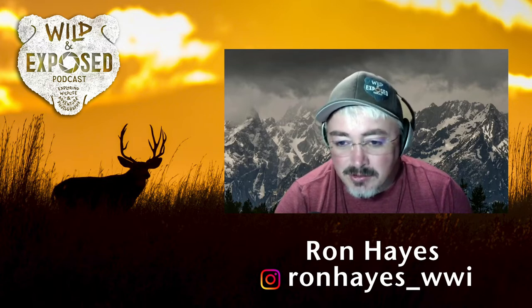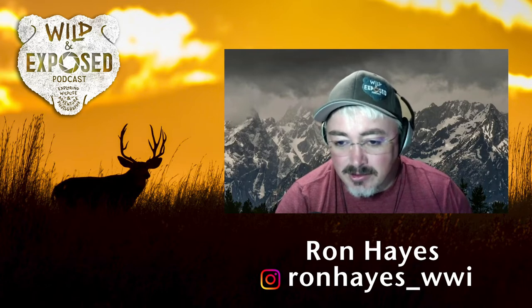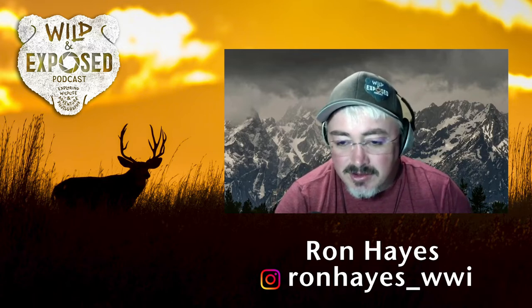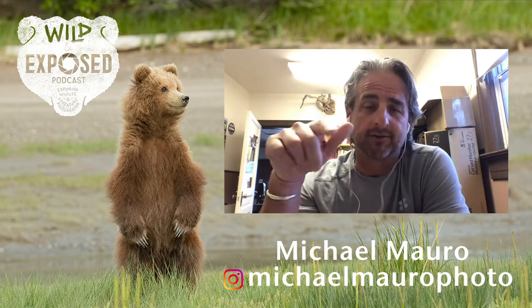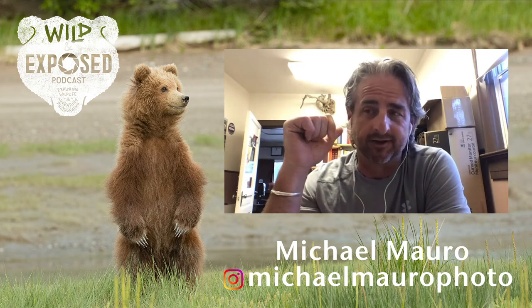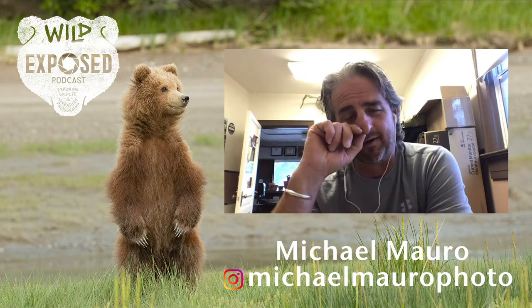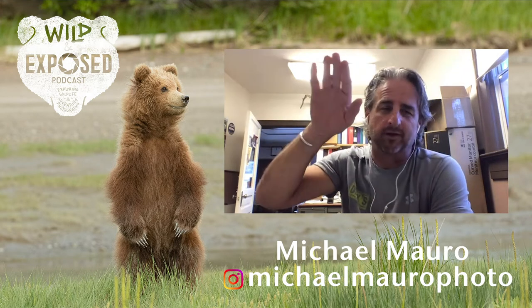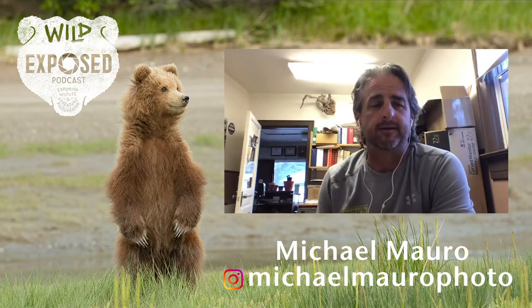That hummingbird stuff — links will be in the show notes because it's amazing to see from where they started. The nest expands because they build it with basically spider silk and lichen. Sure enough, the second set of footage shows the expanded nest now that they're hatched and getting bigger. It's amazing to watch what she does.